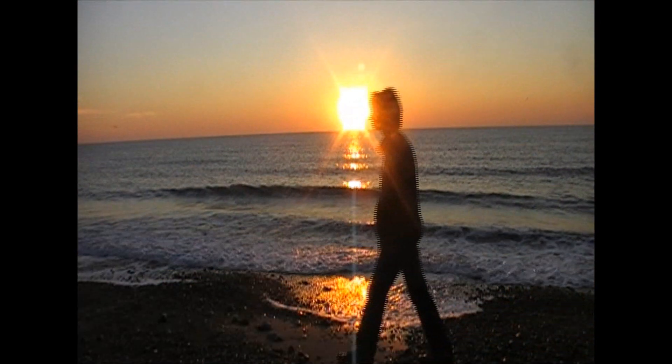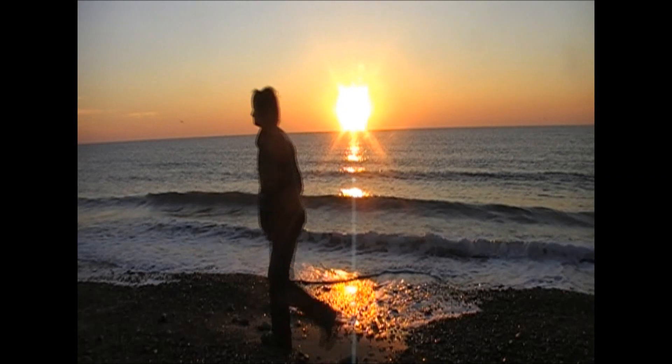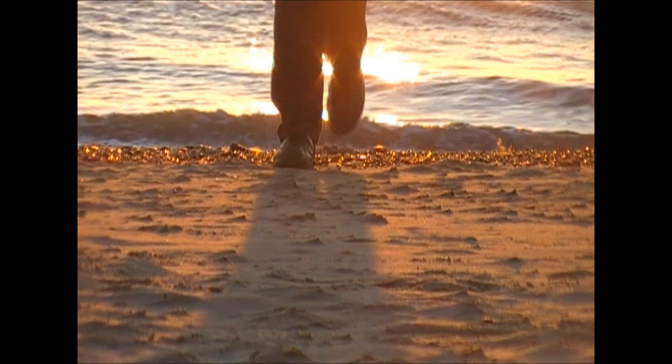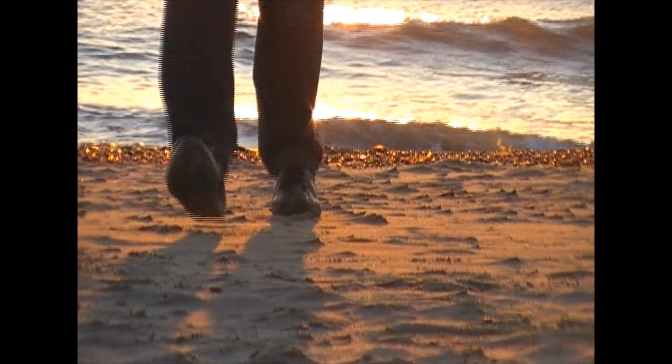There's nothing like a good old walk. It releases those inner tensions and in exchange allows you to absorb those feelings of tranquility that this beautiful planet offers so very well.